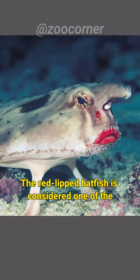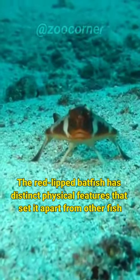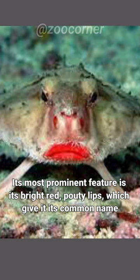The red-lipped batfish is considered one of the most bizarre and unusual fish species found in the ocean. It has distinct physical features that set it apart from other fish. Its most prominent feature is its bright red pouty lips, which give it its common name.